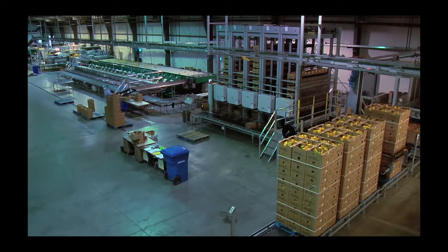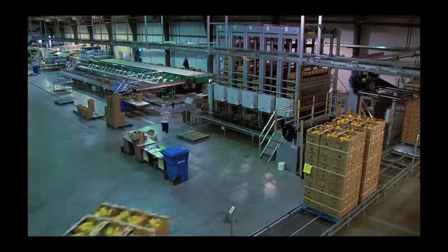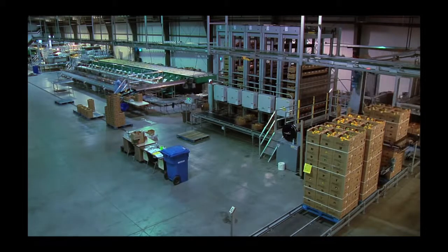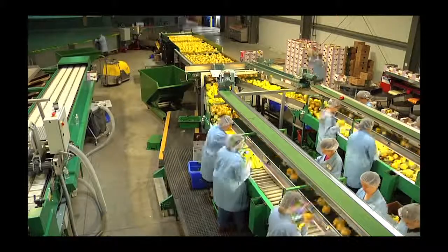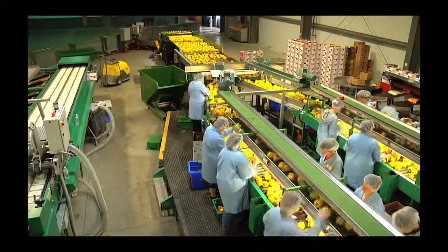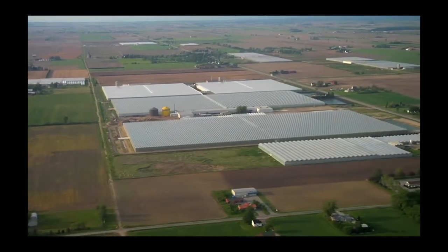NatureFresh Farms will continue to lead the way in the decades to come with innovative research, a commitment to the highest possible standards, and a guarantee to provide the highest quality produce at the most cost-effective prices. From the farm gate to your dinner plate, you have our word on it.